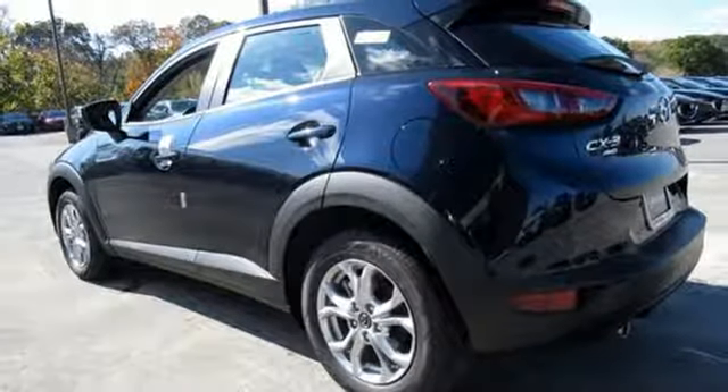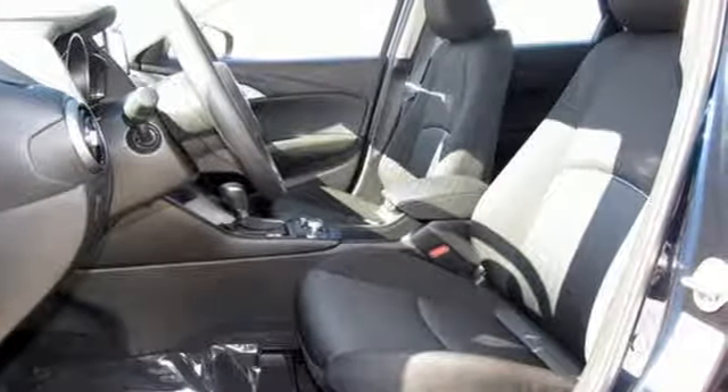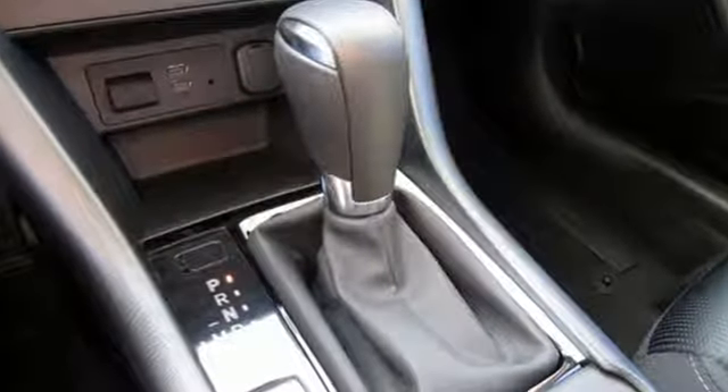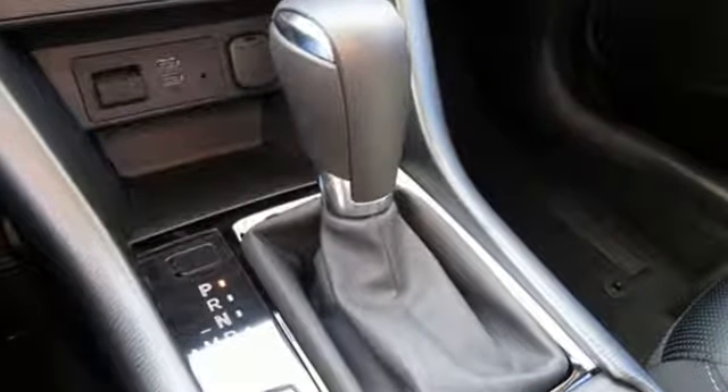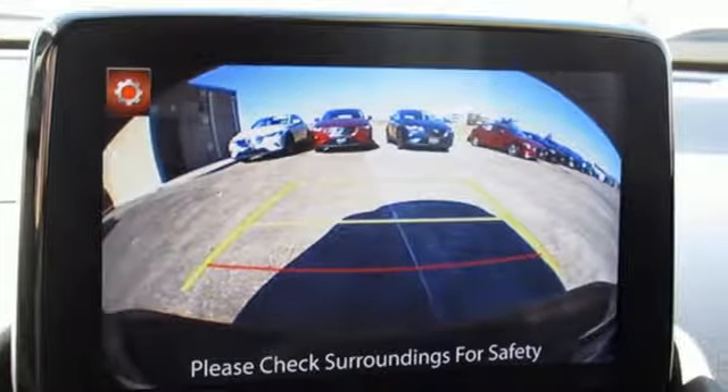Car and Driver comments the CX-3 steers with precision, corners with aplomb, and scoots down the road with a verve that is almost universally absent among crossovers. With Mazda, driving is what matters most. Take it for a test drive today.